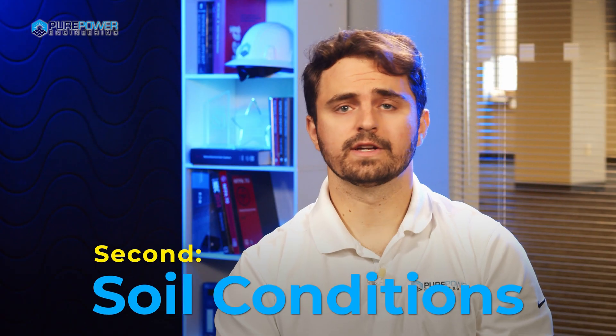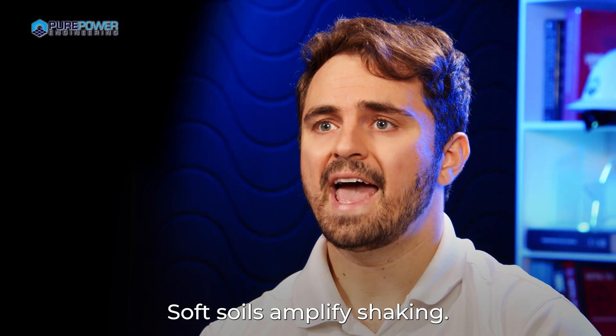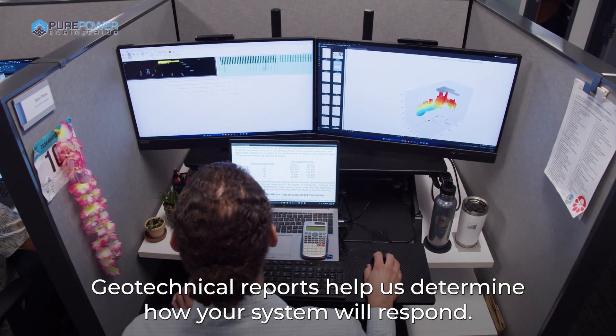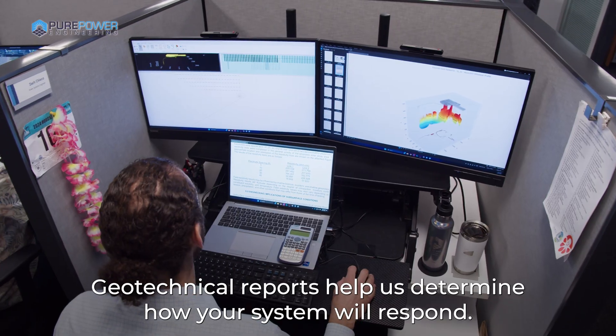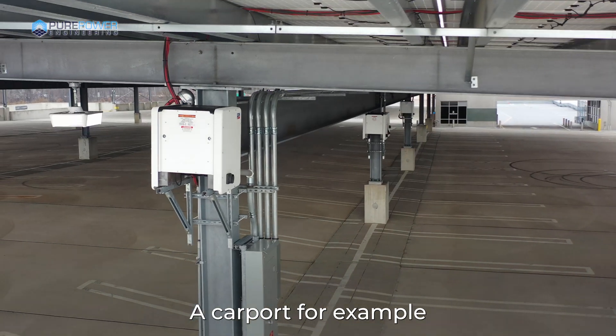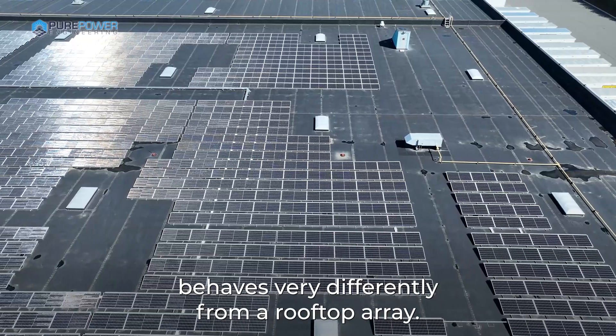Second, soil conditions. Soft soils amplify shaking. Hard rock dampens it. Geotechnical reports help us determine how your system will respond. Third, structure type. A carport, for example, behaves very differently from a rooftop array.